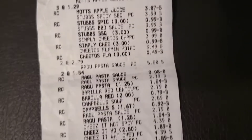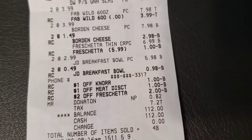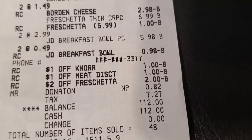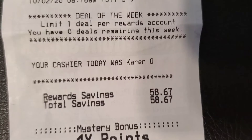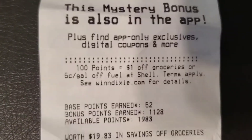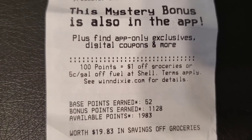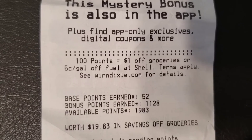Let me show you my receipt. I didn't have any manufacturer's coupons this time, but I had three Winn-Dixie Redbox machine coupons which I used. I got 48 items and saved almost $60.00. I also got a four times the points coupon for my next purchase. I only earned $0.52 in base points, but when I presented the bonus point coupon on my smartphone, they gave me $11.28 in store credit — so now I have almost $20 in store credit.